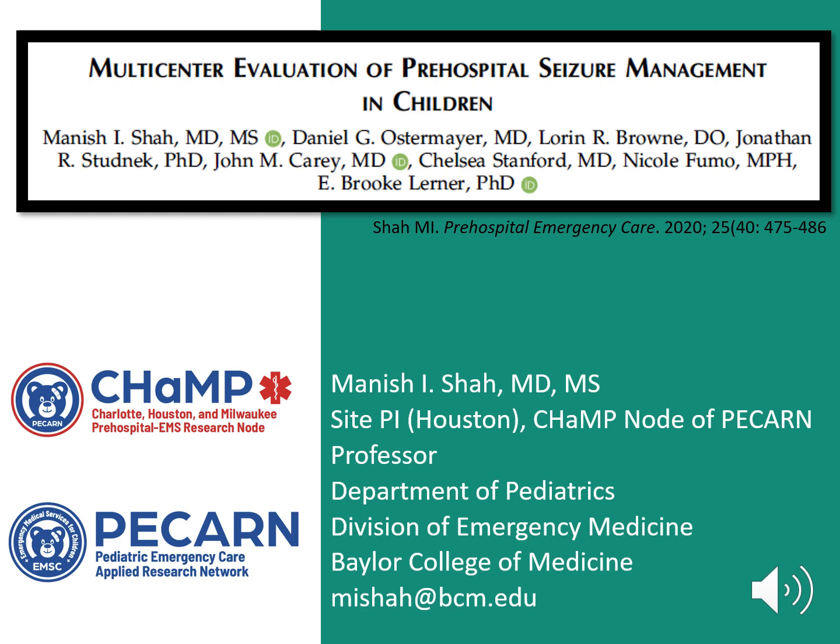I am Dr. Mani Shah, a pediatric emergency medicine physician, EMS researcher, and Houston Site Principal Investigator for the Charlotte, Houston, and Milwaukee pre-hospital research node of the Pediatric Emergency Care Applied Research Network.